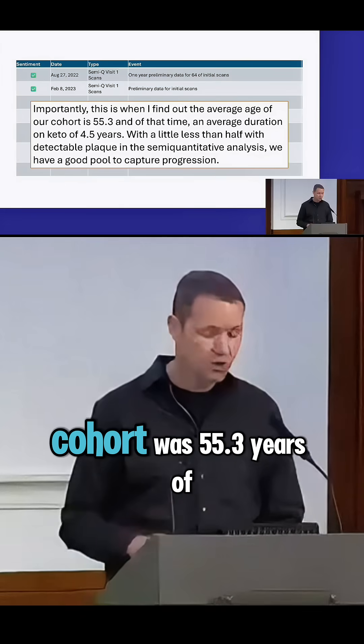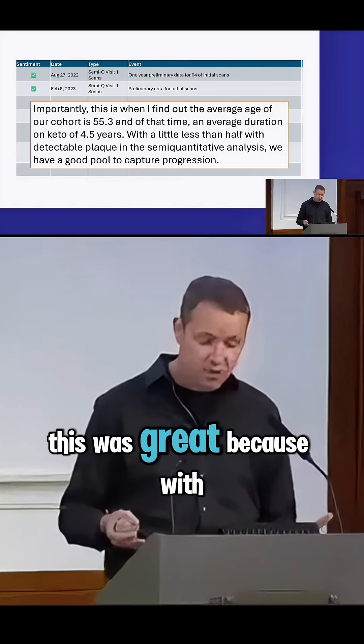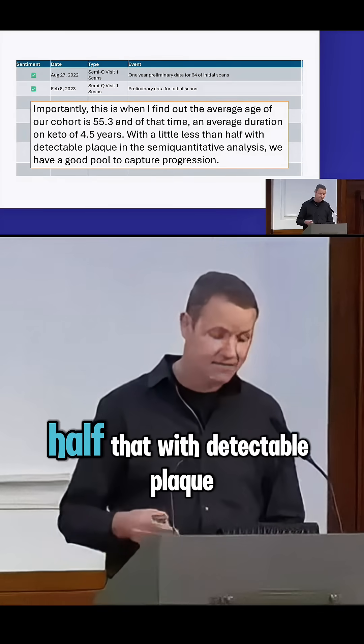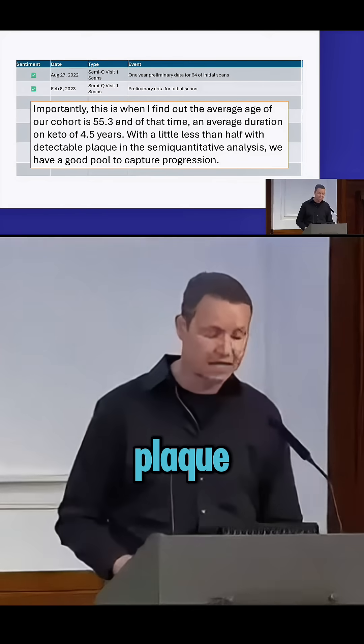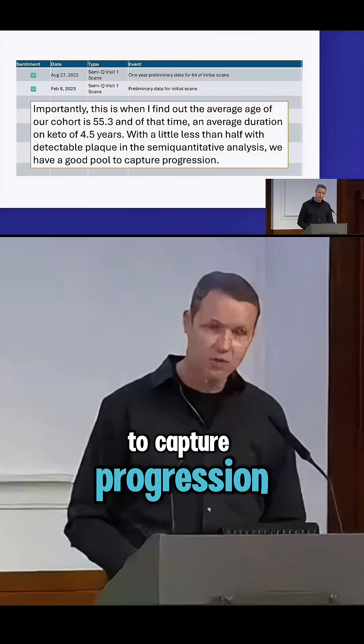The average age of our cohort was 55.3 years of age. This was great because with an average duration on keto of 4.5 years, and a little less than half of our cohort with detectable plaque in the semi-quantitative analysis, we have a good pool to capture progression.